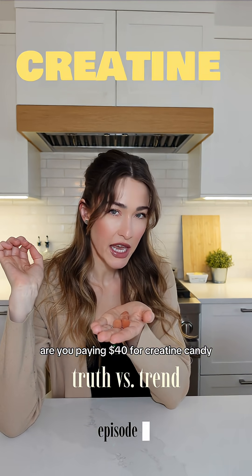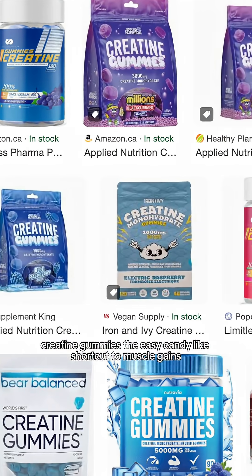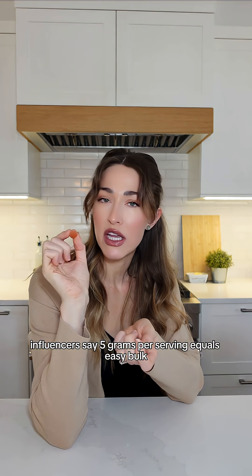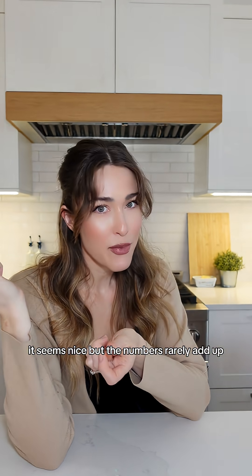Are you paying $40 for creatine candy that barely has any creatine in it? Creatine gummies — the easy, candy-like shortcut to muscle gains. Influencers say 5 grams per serving equals easy bulk. It seems nice, but the numbers rarely add up.